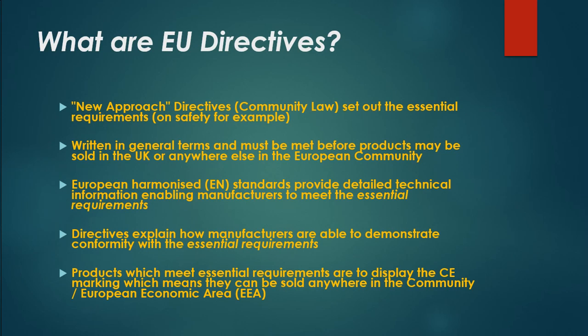What are EU directives? New approach directives are community law that set out the essential requirements on safety, for example. They are written in general terms and must be met before products may be sold in the UK or anywhere else in the European community.